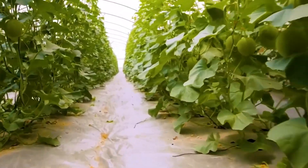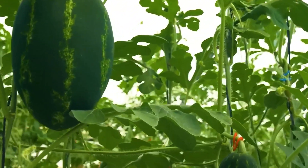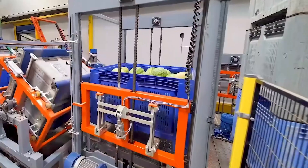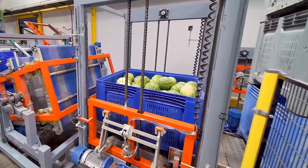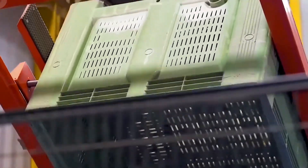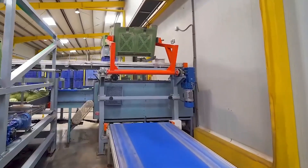China is known as the country with the largest watermelon production in the world, with a cultivation area of approximately 2.3 million hectares and a steadily increasing yield over the years. In 2024, China harvested over 100 million tons of watermelons.